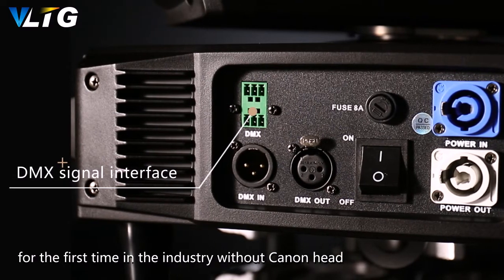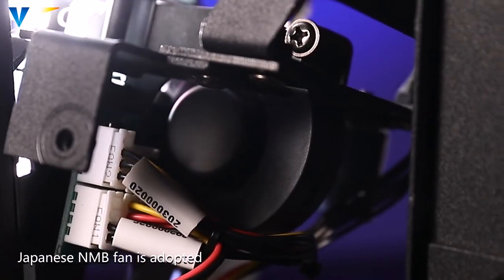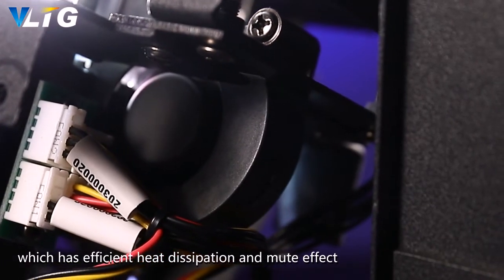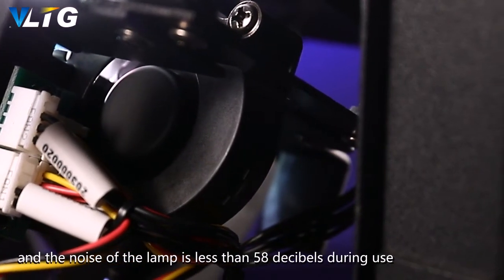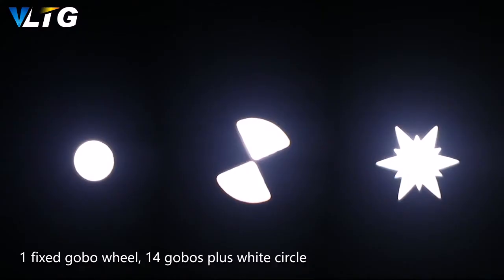Using a fast inline DMX signal interface — the first in the industry without a cannon head connector. A Japanese NMB fan is adapted, which has efficient heat dissipation and mute effect. The noise of the lamp is less than 58 decibels during use.